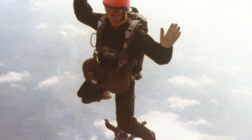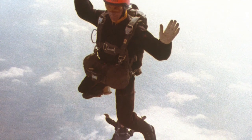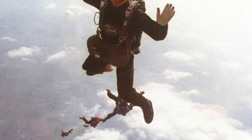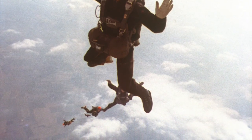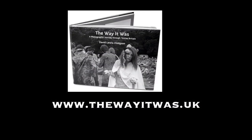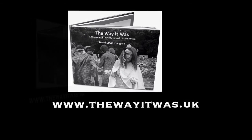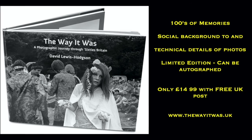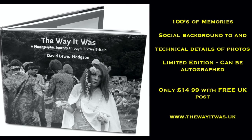In my next video we will be leaving the depths for the heights — some 12,000 feet of heights to be precise — as I exchange my wetsuit, demand valve and diving cylinders for a safety helmet, goggles and two parachutes while I cover the world famous Falcons skydiving team. A team of expert parachutists who could fall for over a minute through the sky, with the skill and courage needed to captivate audiences all over the world. If you would like to see more of my photographs, please go to www.thewayitwas.uk, and if you'd like to purchase a copy of my book The Way It Was, please visit the same website.